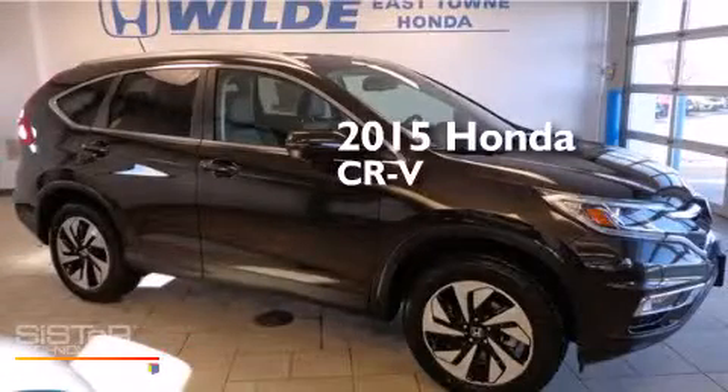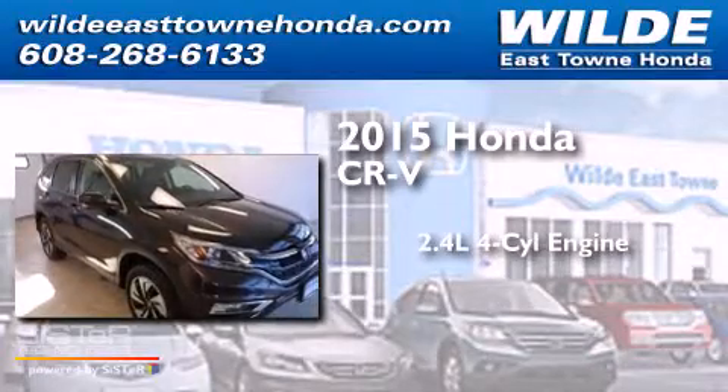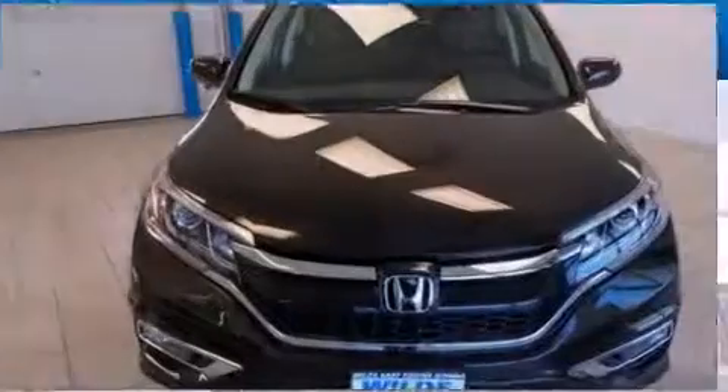This is a brand-new 2015 Honda CR-V. It has a 2.4-liter four-cylinder engine, a continuously variable transmission, and all-wheel drive.